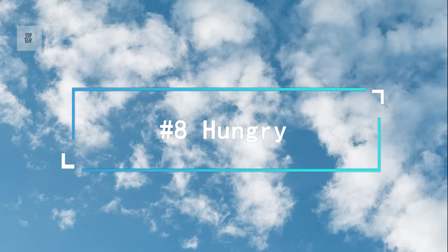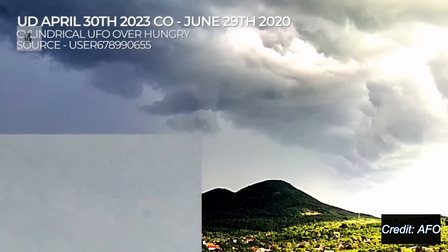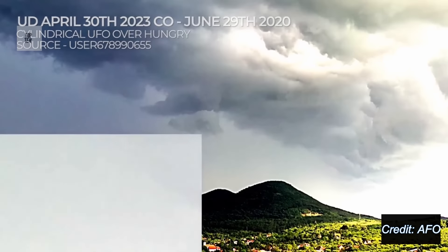Number 8. Recorded over Hungary, footage of what looks to be a cylindrical shaped object flying over the countryside.